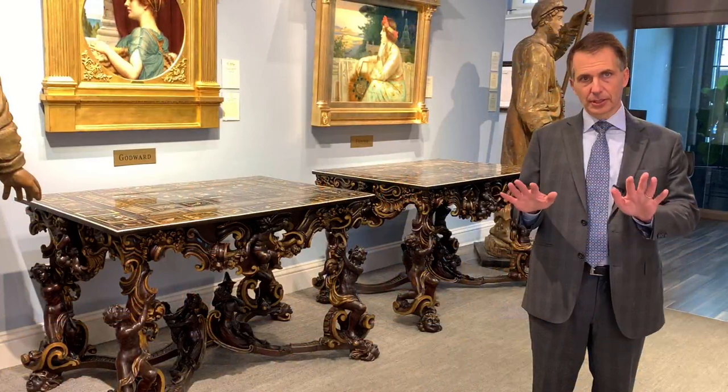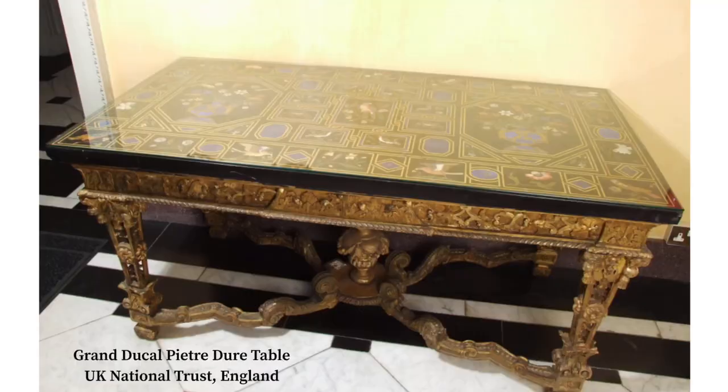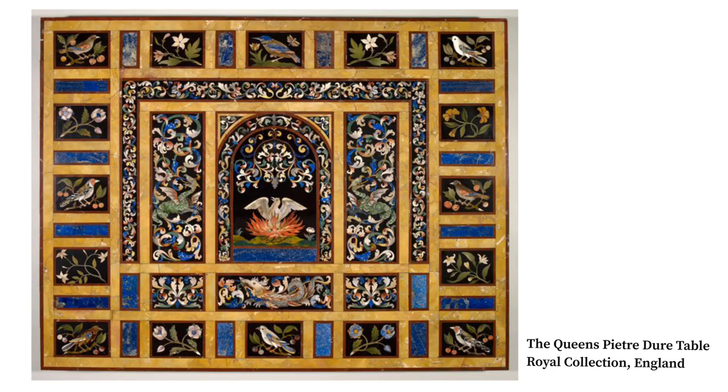To understand the quality of these tops, it's really important to compare them to all what's known out there. There's a similar single top that is part of the National Trust in England, and the Queen in Buckingham Palace has a smaller top.